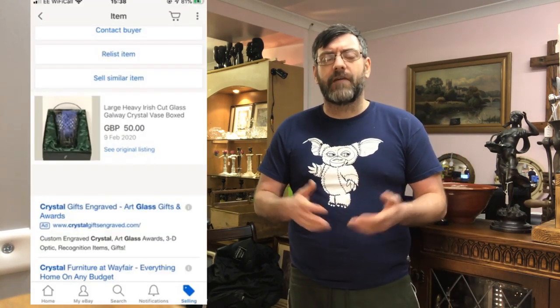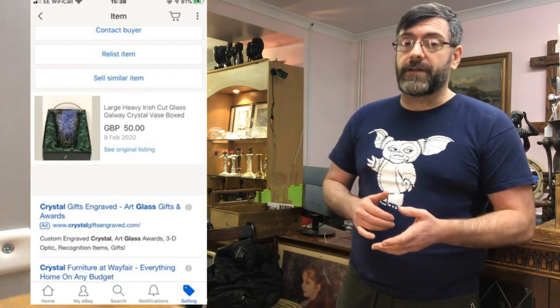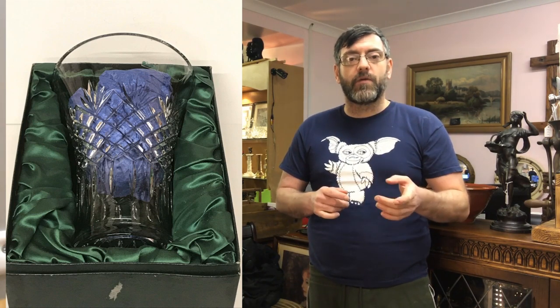A seller came into the shop and sold me a job lot of Waterford crystal, Galloway crystal, and more. This vase out of the lot — owing me about £5–8 — sold for £50. I listed it at £75 and took an offer of £50. It was a big lump of Irish Galloway crystal, really nice quality, and it actually sold faster than the Waterford crystal bowl I listed. It's obviously worth buying at the moment.